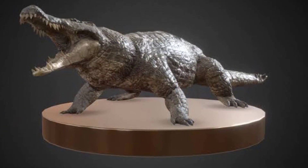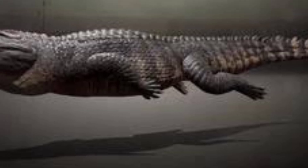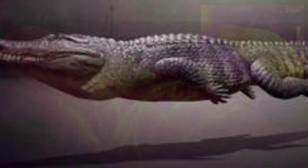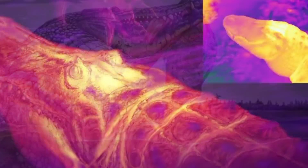Scientists are investigating how these ancient reptiles managed to regulate their body temperature. Understanding their thermoregulation strategies provides insights into their physiology and ability to thrive in diverse environments.